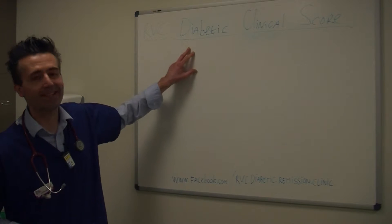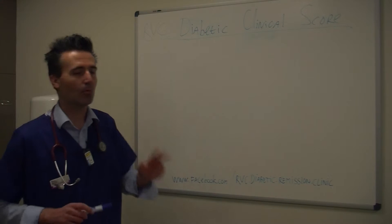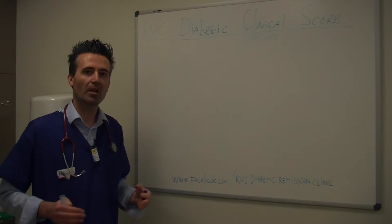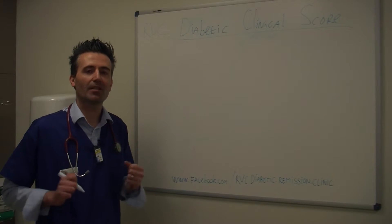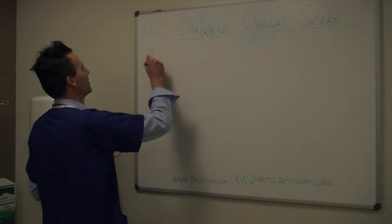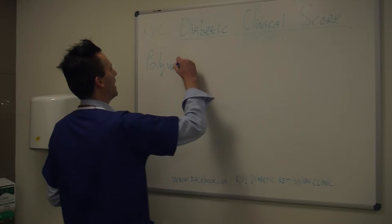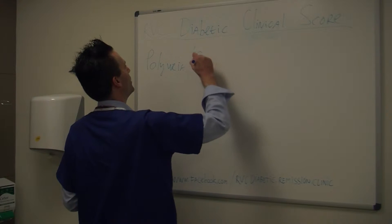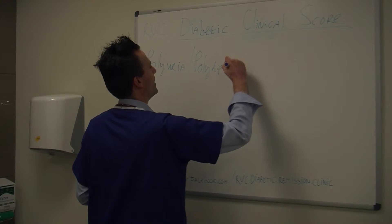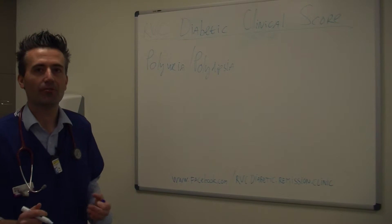And that's why we at the Royal Veterinary College have developed a very simple tool to help us communicate with each other. And that is called the Diabetic Clinical Score. It basically means that we are going to score the main clinical signs associated with diabetes mellitus. And those are increased drinking and urination — which we vets call polyuria and polydipsia — as well as increase in appetite, which is polyphagia.